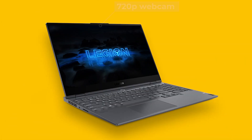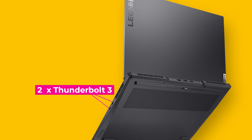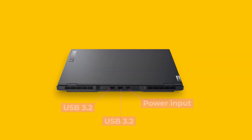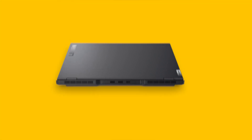The Lenovo Legion Slim 7 and 7i come with a 720p webcam at the top with a privacy shutter. On the left-hand side, there is a four-in-one SD card reader and audio jack. On the right-hand side, the Slim 7i has two Thunderbolt 3.0 ports, while the Slim 7 has two USB Type-C DisplayPorts. On the back, both have two USB 3.2 ports and a power input.